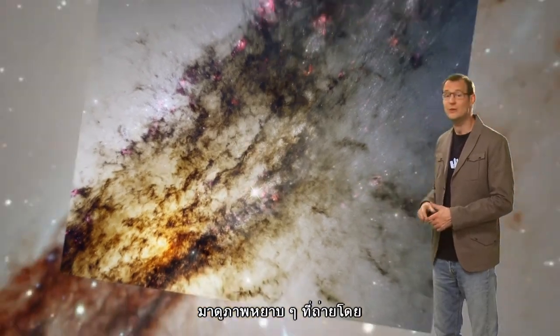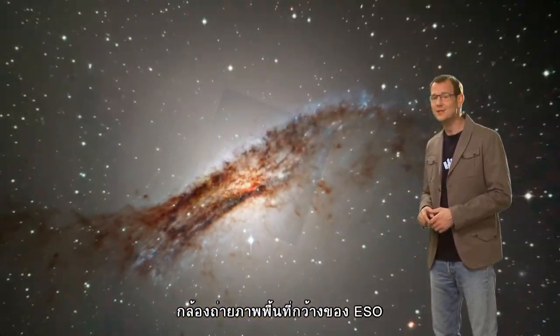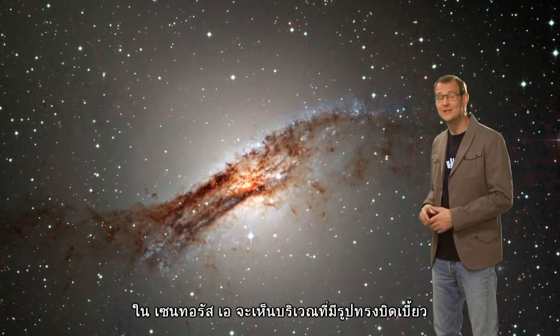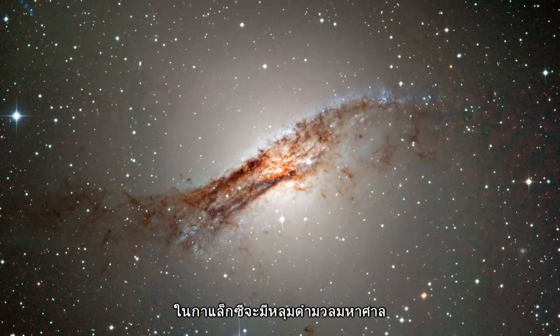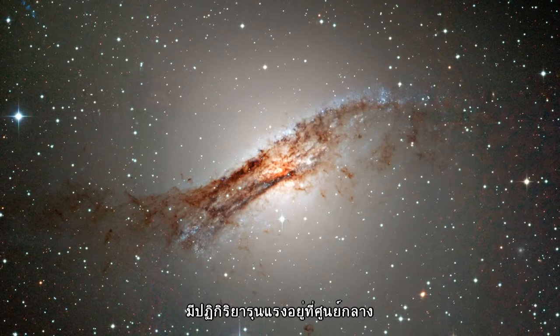Looking at a broader view taken by ESO's wide-field imager reveals the extent of the distortion in Centaurus A's shape, as well as further areas of vigorous star formation. The galaxy contains a highly active supermassive black hole at its centre.